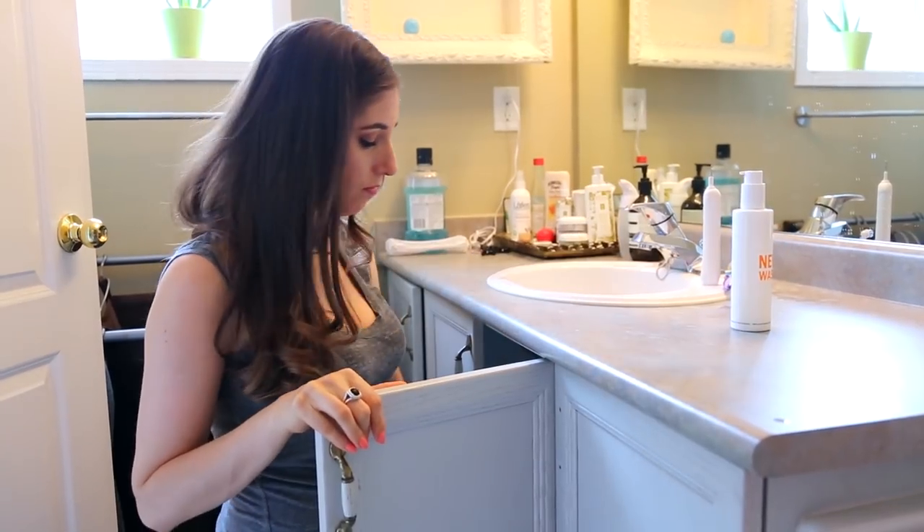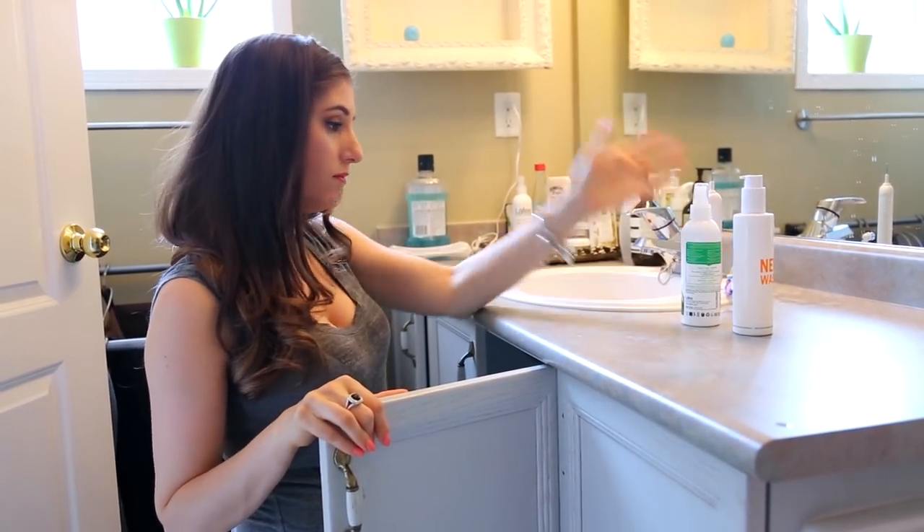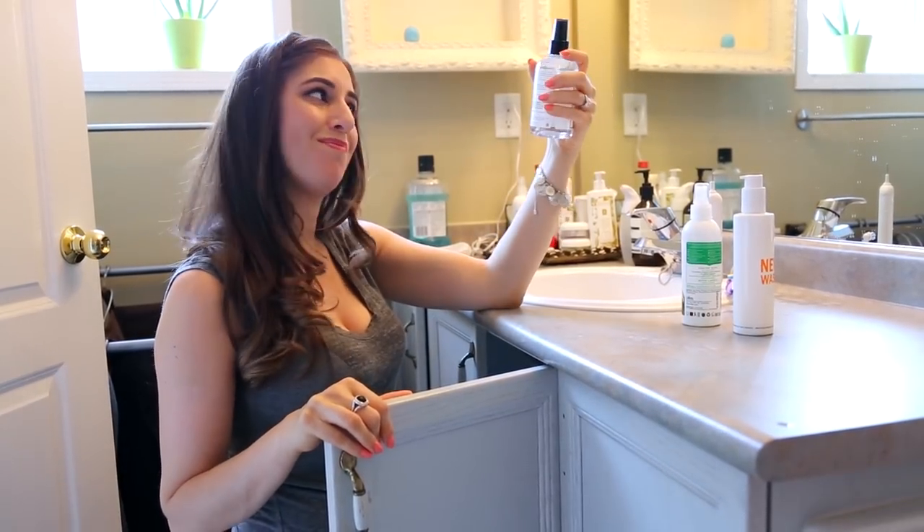Sometimes I'll see the latest and greatest hair care product video or ad and I run out and buy it. Then I try it in my hair and it doesn't work. But then I stow that stuff away under my bathroom sink and think, well maybe next season it'll work for me. What you need to do is go into that area where you corral all those lost, forgotten hair products, go through them, figure out what's still good, what you can give away to a friend, family member, or donate to a shelter, and what you actually need to get rid of. That is going to free up so much bathroom real estate.